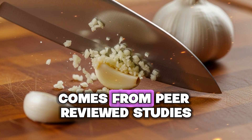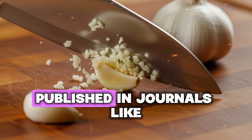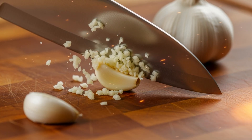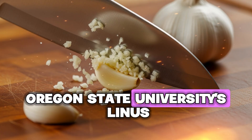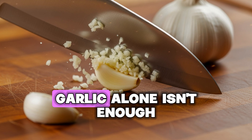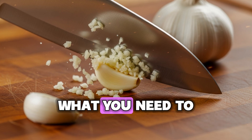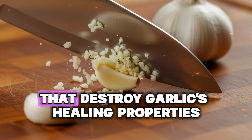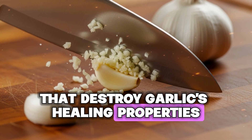What I'm about to share comes from peer-reviewed studies published in journals like Planta Medica and research from institutions including Oregon State University's Linus Pauling Institute. By the end of this video, you'll understand exactly why garlic alone isn't enough, what you need to add to multiply its benefits, and the three critical mistakes that destroy garlic's healing properties before they reach your bloodstream.